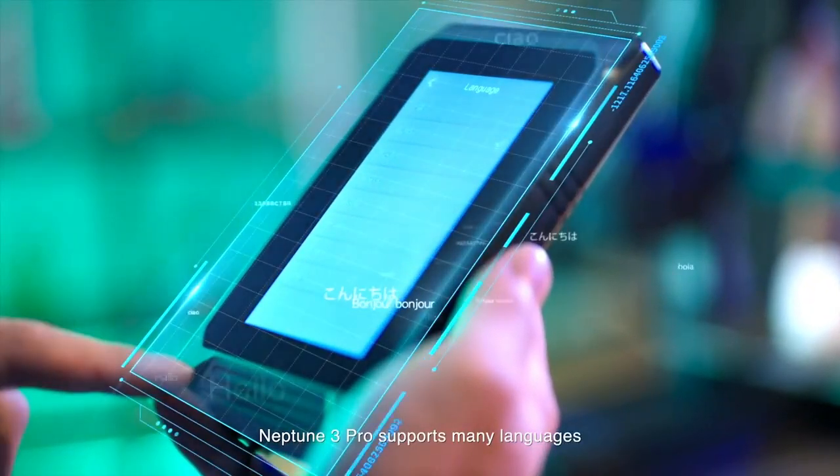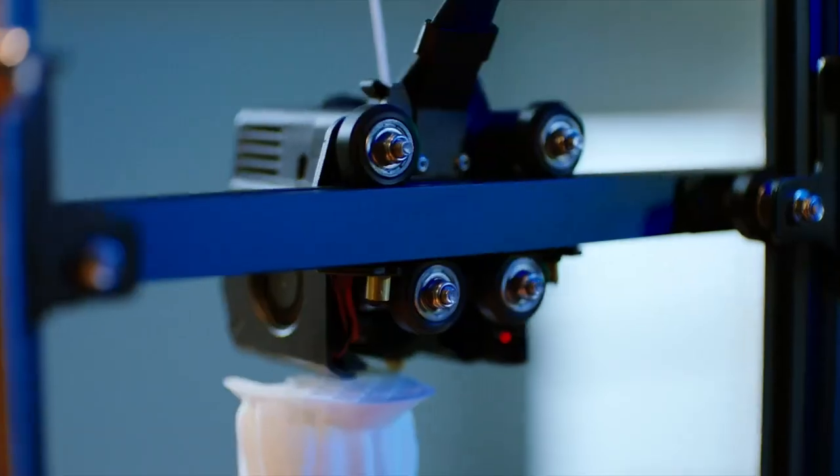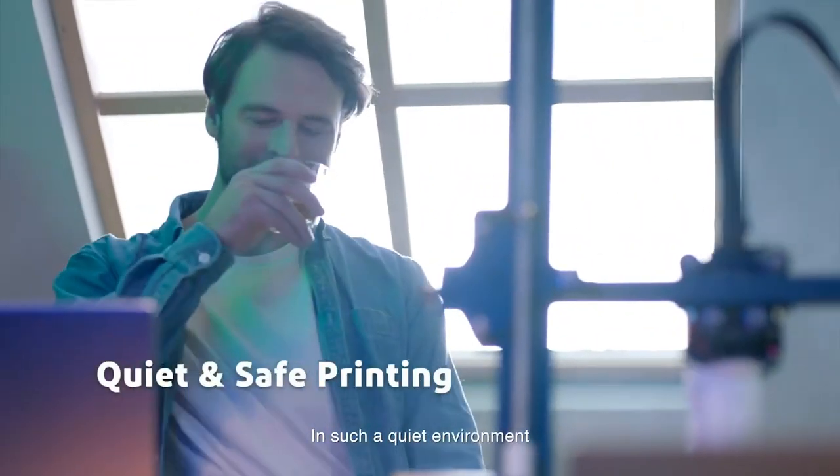With synchronized dual-lead screws on the Z-axis and a durable V-guide rail pulley, stability and accuracy are paramount. The Elegoo Neptune 3 Pro is your gateway to advanced 3D printing.